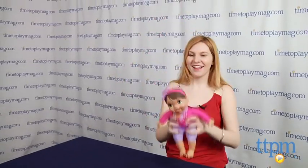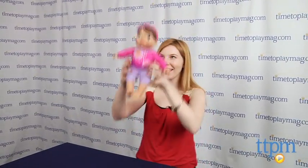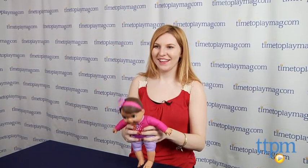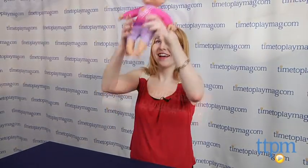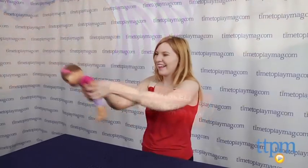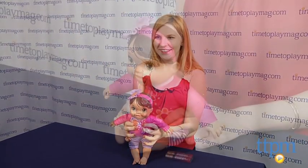We like that this doll combines the classic nurturing play of baby dolls with prompts that require little mommies to move around with their dolls instead of simply sitting still and rocking their babies. Two AAA batteries are required and included for demo purposes. We suggest replacing them before use for optimal play.